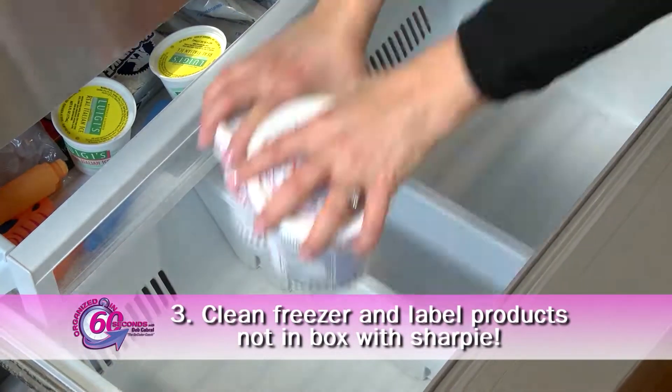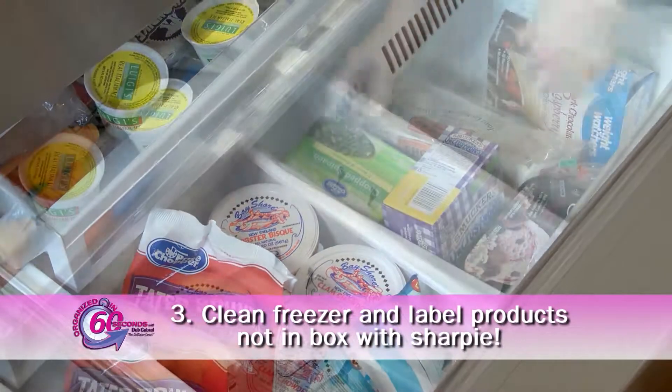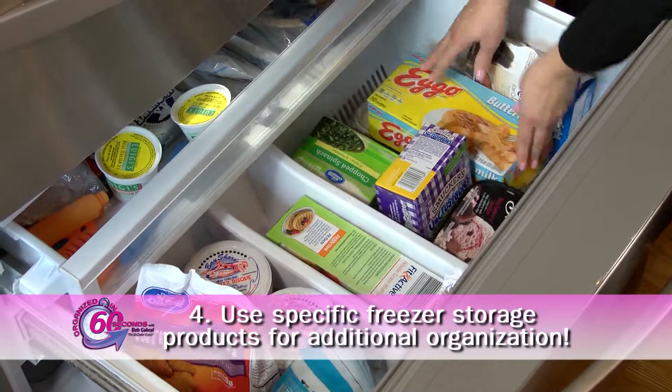Next, clean the freezer and label anything that's not in a product box with a Sharpie. As you purchase new items, date them as well. Use specific freezer storage products for even more organization.